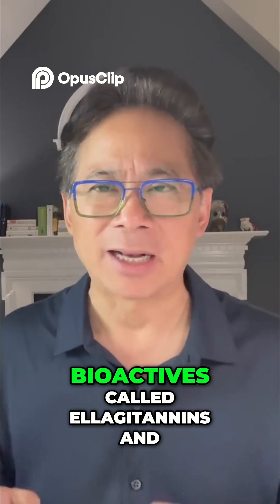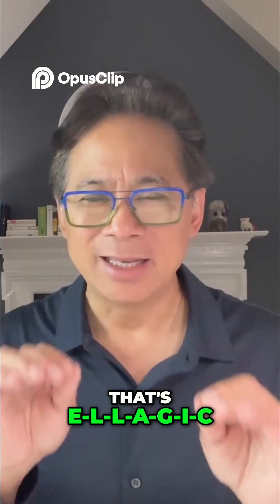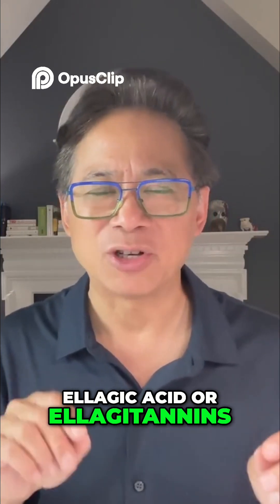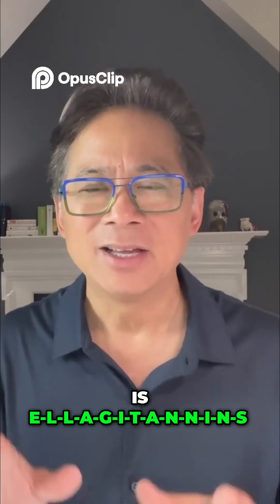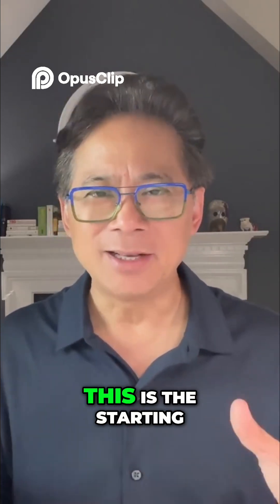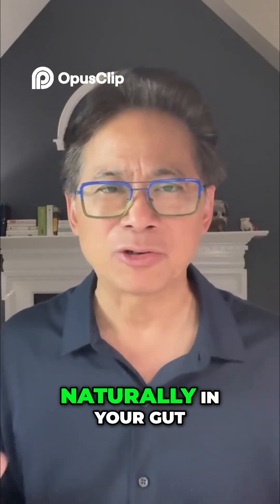Foods that contain natural bioactives called ellagitannins and ellagic acid — that's E-L-L-A-G-I-C, ellagic acid, or ellagitannins, E-L-L-A-G-I-T-A-N-N-I-N-S. This is the starting block to make urolithin A naturally in your gut.